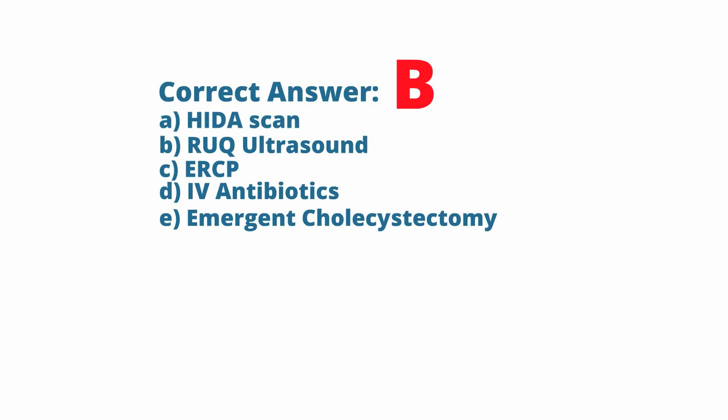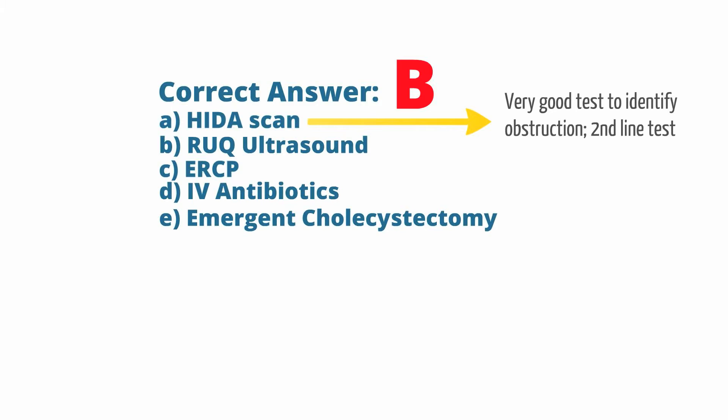A HIDA scan is a very good test to identify obstruction, but given that it has greater specificity and less sensitivity, we generally do a right upper quadrant ultrasound first. If the right upper quadrant ultrasound is negative but clinical suspicion is high, then we could consider a HIDA scan.